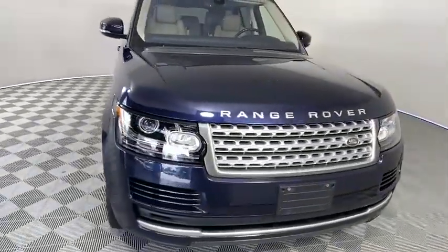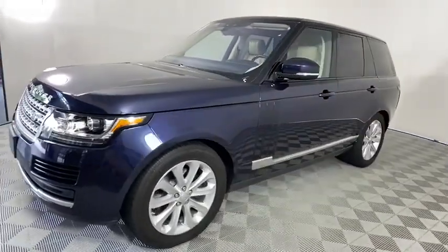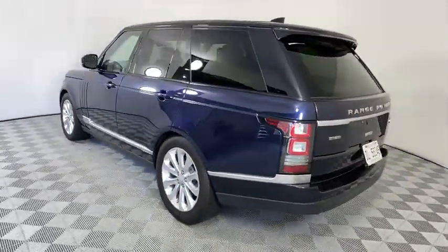Make a great choice today with the 2017 Land Rover Range Rover — the luxury that's more than a luxury. It's quite apparent throughout our Range Rover heritage. This vehicle has less than 25,000 miles.